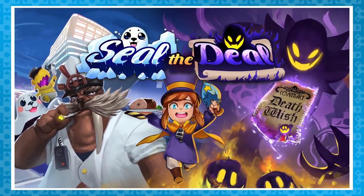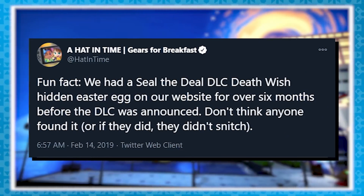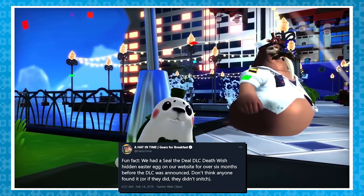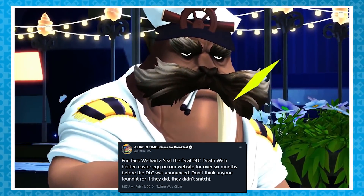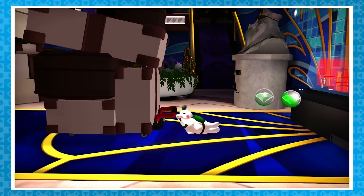Before we talk about stuff from Seal the Deal, I want to talk about this Twitter post made by the official Hat in Time Twitter, which said: 'Fun fact, we had a Seal the Deal DLC Deathwish Hidden Easter Egg on our website for over six months before the DLC was announced. Don't think anyone found it, or if they did, they didn't snitch.' Which is pretty neat. I guess sometimes stuff just goes overlooked.